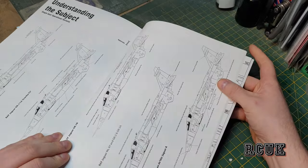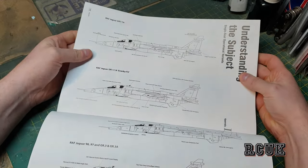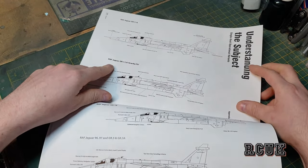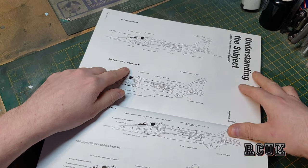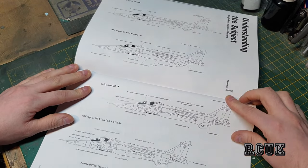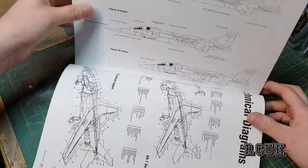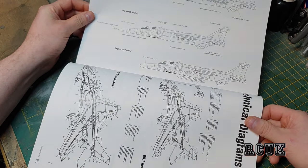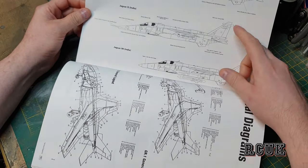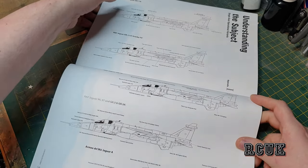These segments show the very first Jaguar coming into service — the GR1, GR1A — and the book tells you the main variants and shows the changes through the entire history of the aircraft, up to the Jaguar IM from India and the international variants, and the GR3 with all its changes.